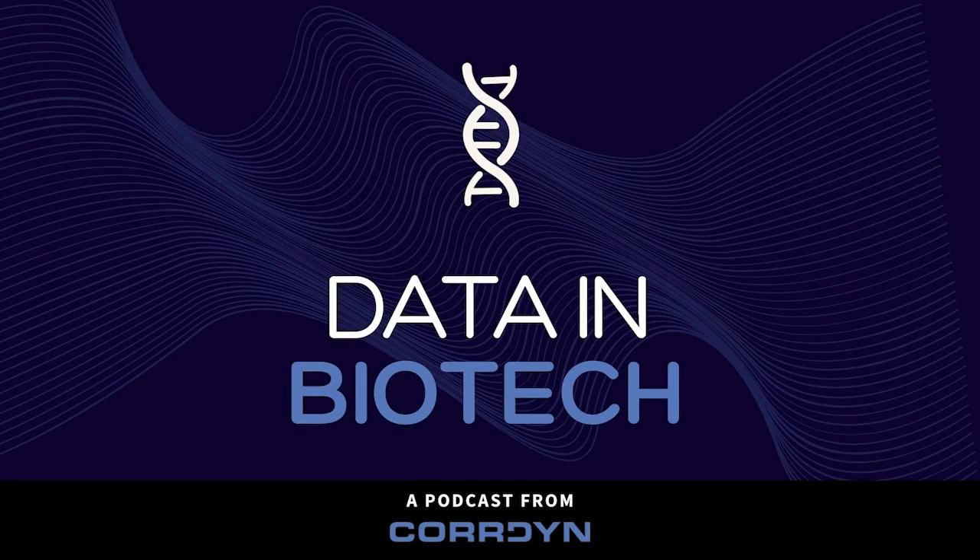Before we get started, I wanted to let you know about our latest white paper. It's a comprehensive guide to implementing machine learning models in biotech manufacturing. It's a complete overview of all the potential problems of ML adoption, and more importantly, how to solve them. To download it, simply visit connect.cordyne.com/biotech-ML.